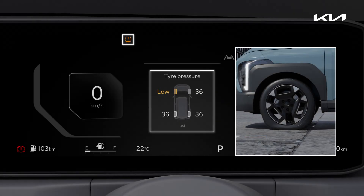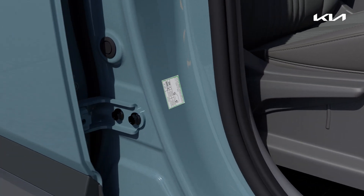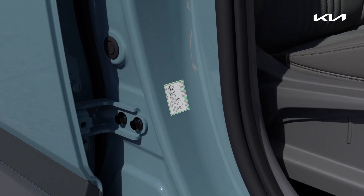If tire pressure is low, the warning light will come on and a message will be displayed. Inflate the tire pressure to the proper level, which can be found on the tire label.